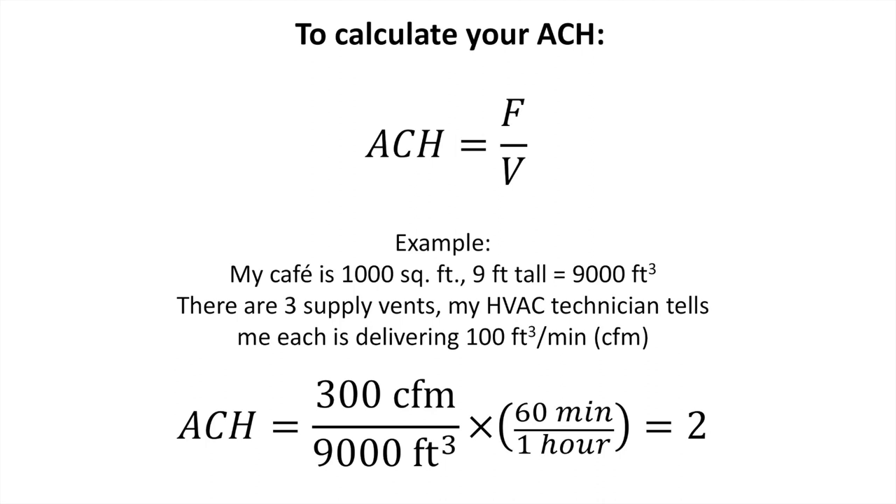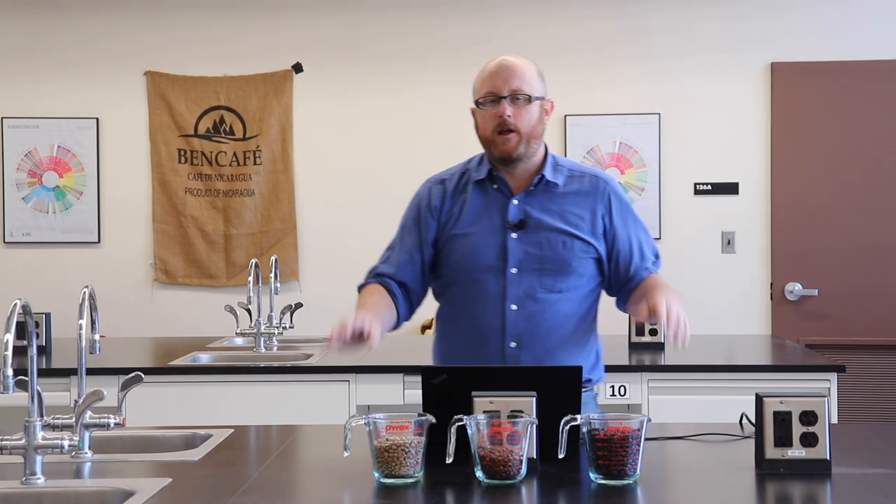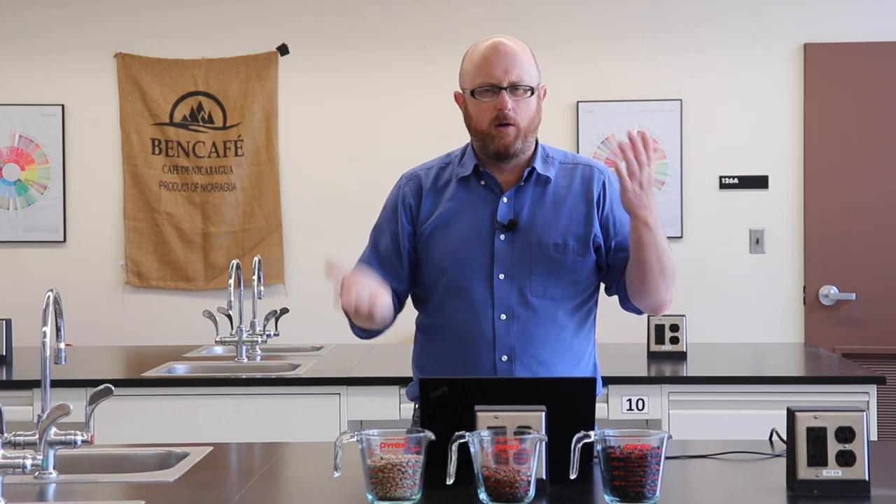Once you know the flow rate, calculating ACH is simple: it's just the ratio of that flow rate to the room volume. Here's a specific example: imagine a 1,000-square-foot cafe with nine-foot ceilings — that's 9,000 cubic feet of volume. With three supply vents each delivering 100 cubic feet per minute, that's 300 CFM. You divide 300 cubic feet per minute by 9,000 cubic feet and multiply by 60 to convert to hourly basis, giving two air changes per hour. That means on average, for every hour in your cafe, the air is completely turned over twice. The next question: is two air changes per hour a good number?